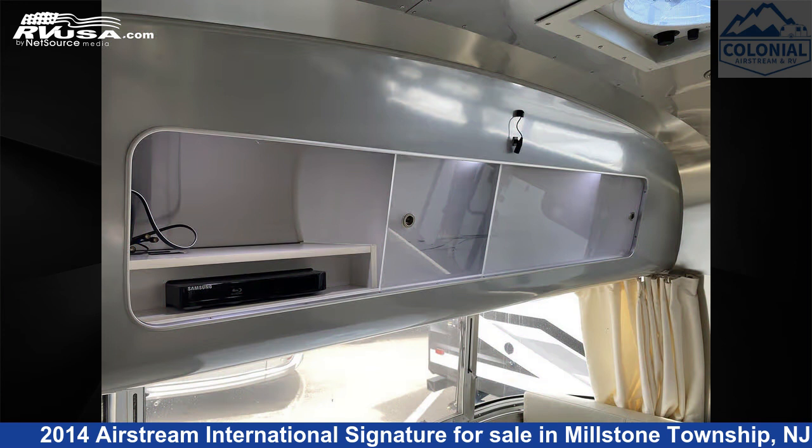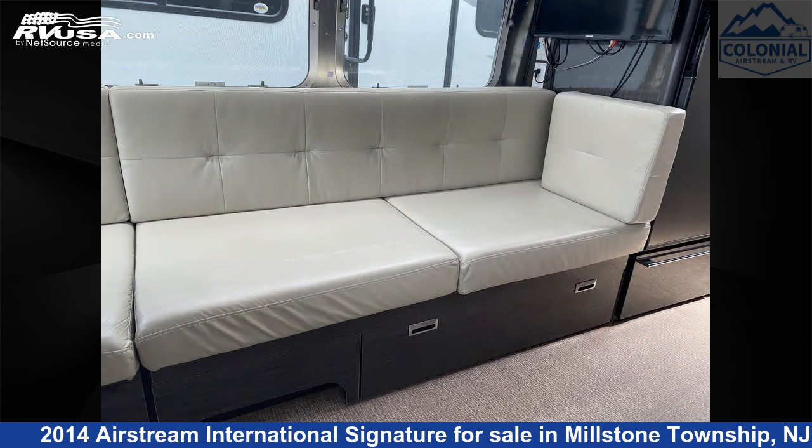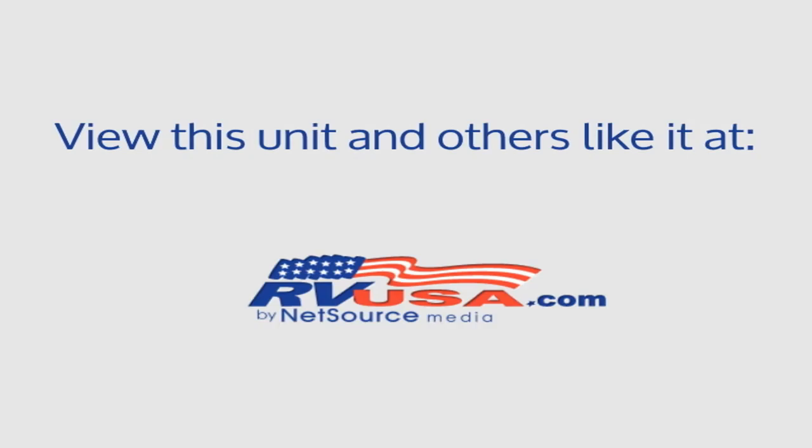The unloaded weight of this 2014 Airstream International Signature 27FBQ Queen Onyx Edition is 5,824 pounds. For more information and pricing on this unit and to see all units available for sale, visit Colonial Airstream and RV.